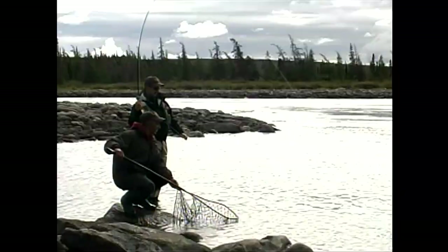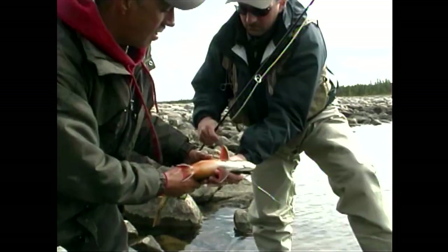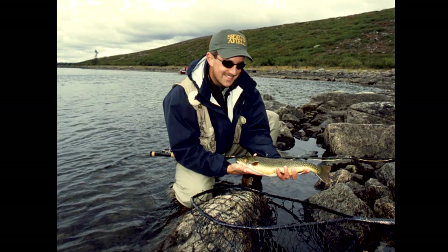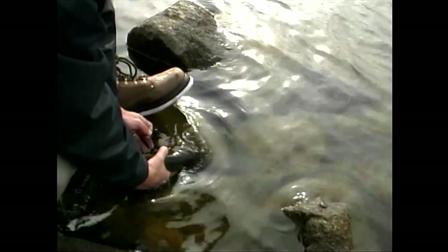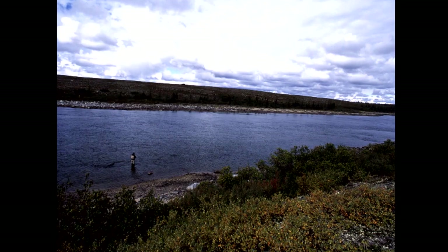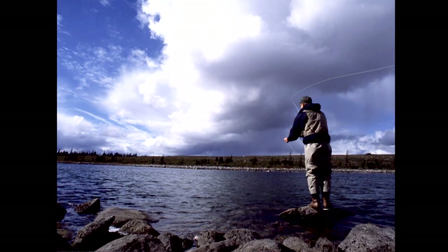There we go. There's a pretty male there. I'll be darned — that's a nice fish there. Look at that. There you go, buddy. Every cast into this honey hole seemed to end with a tight line and a gorgeous fish.